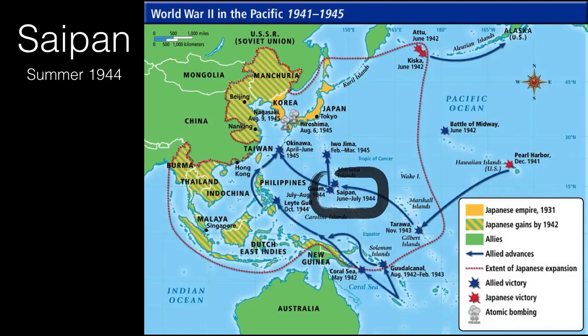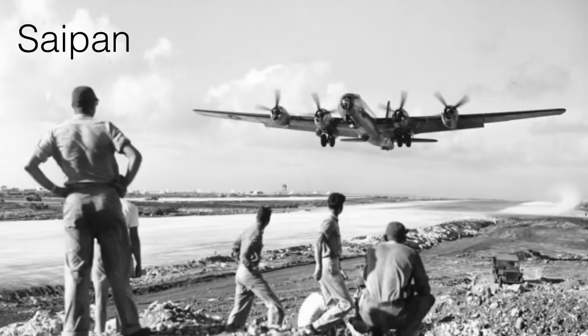The next major battle is the Battle of Saipan, happening in the summer of 1944 — around the same time as D-Day in Europe. Saipan is another island we're going to take. It's important because it has an airstrip, and from Saipan we're getting close enough to Japan that we can launch air attacks against the actual island of Japan. Here's an American B-29 Superfortress — an upgrade from the B-17s — landing on Saipan.